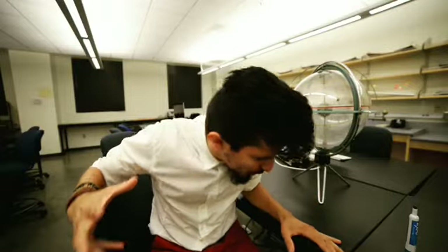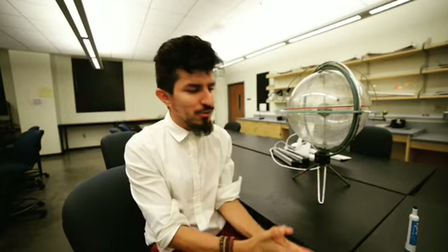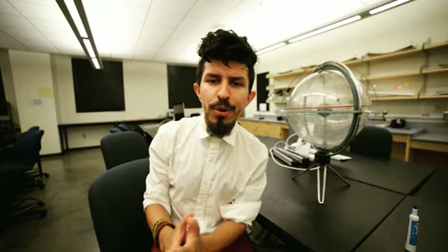Hi everyone! I'm super excited to introduce this new series that I'm about to start. It's all about physics — as you all know, I love physics and that's kind of my career, physics and astronomy. We will tackle different problems from the whole first semester of introductory physics.